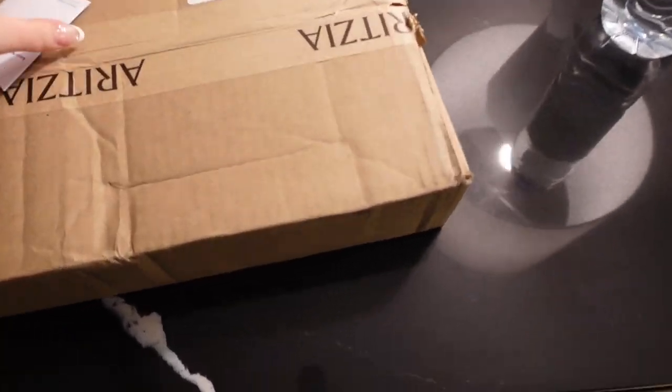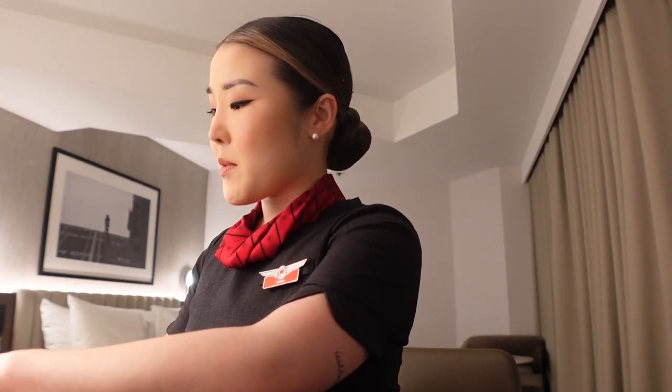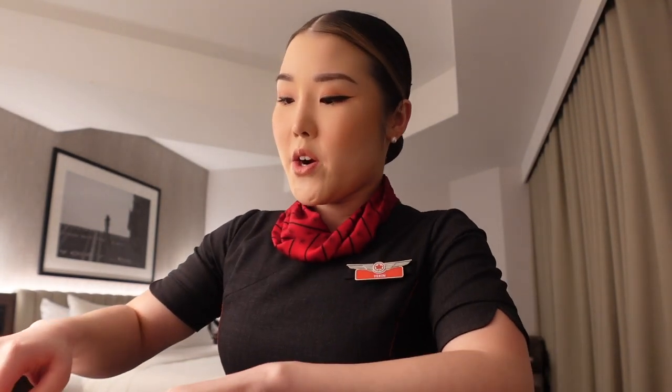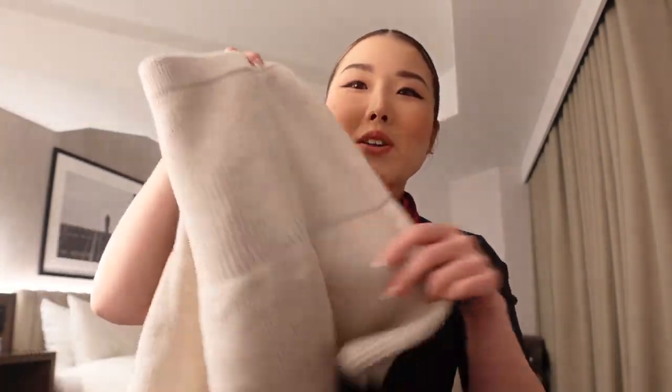I just checked into my hotel room. The flight ended up being a lot longer than expected — it was supposed to be around a four-hour flight but ended up being six hours. It's currently around 10 p.m. San Francisco time, which means it's 1 a.m. in Toronto. Super tired, but this hotel room is so cute. I also had a package delivered to the hotel — I ordered from Aritzia to a US hotel because this item was completely sold out in Canada and it was more than 50% off. I'm really glad it got here on time.